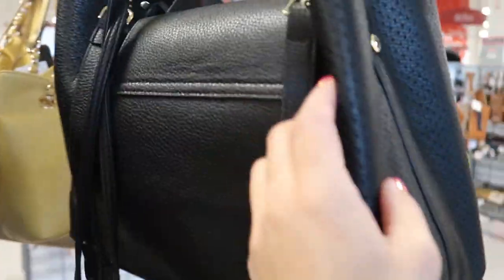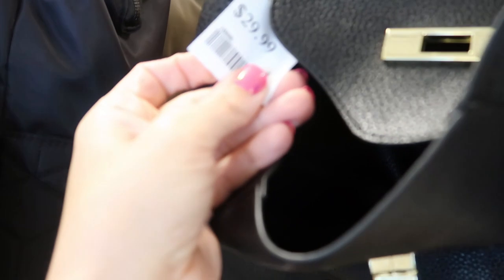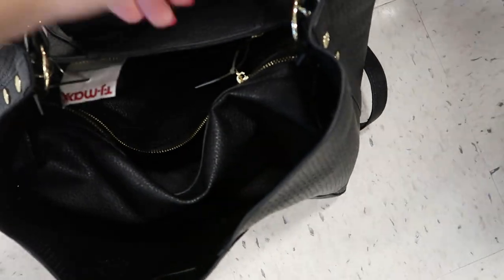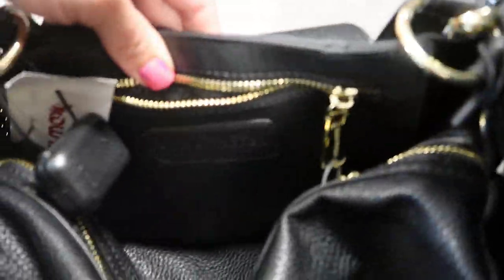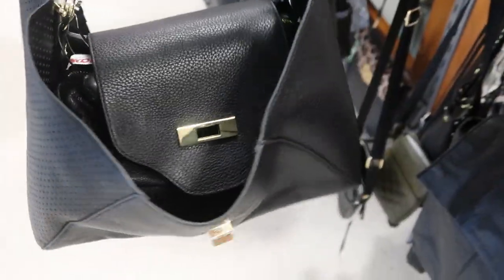Would they have the Steve Madden bag that I want in black? I'm pretty sure this is it — $29.99. I really wanted the white one. Yeah, that's Steve Madden, this is the one that I want, but the white... What do you guys think, should I get the black?